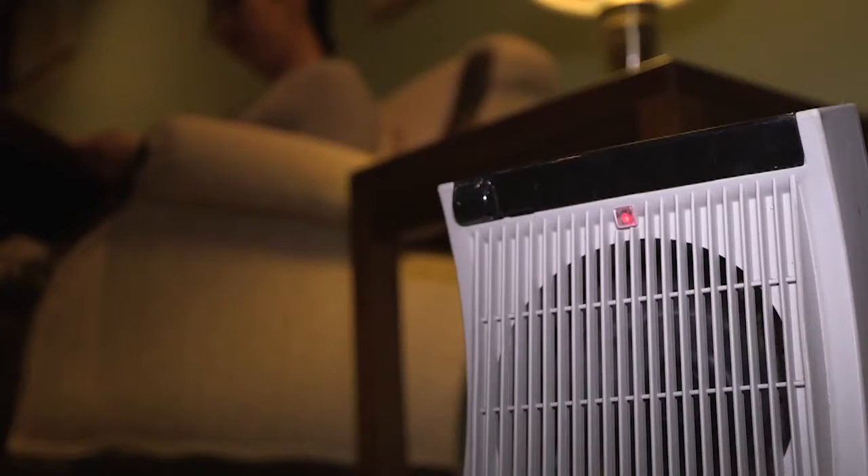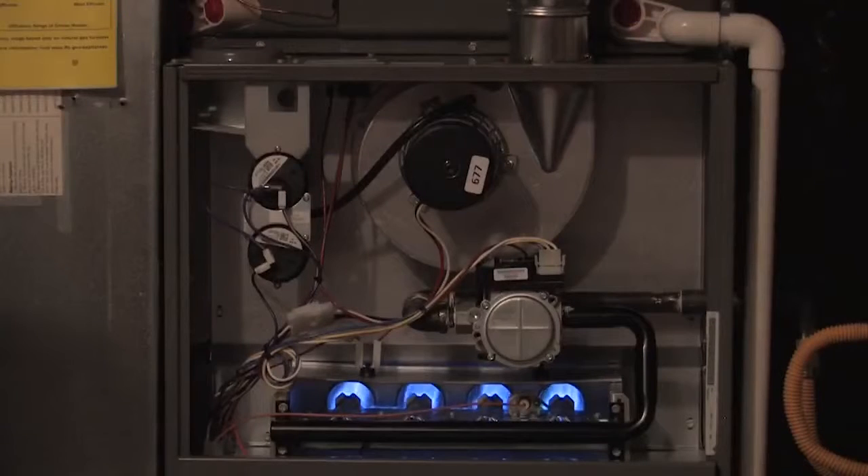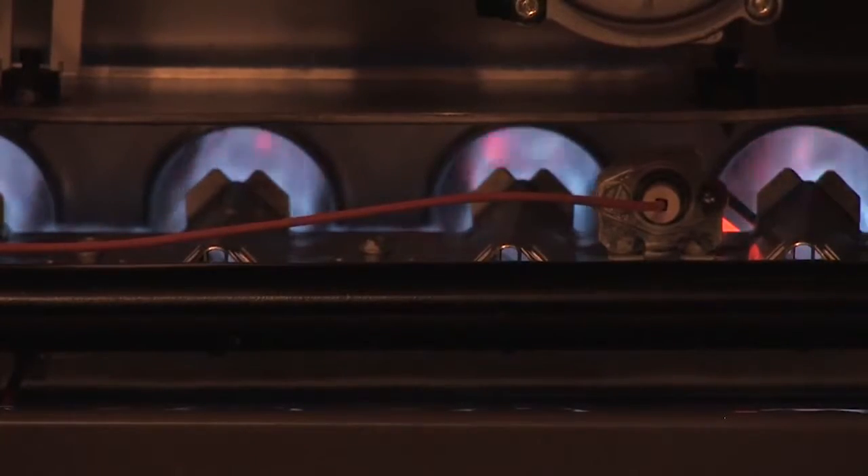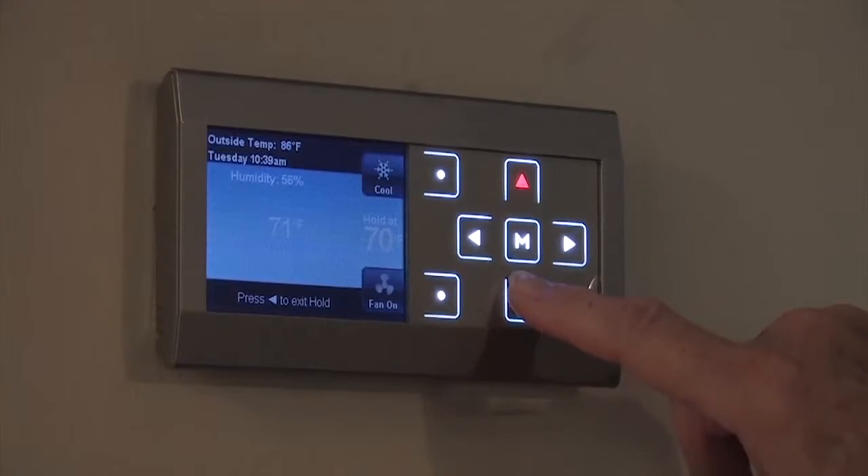And if you use a space heater, be careful. Improper use makes them the second leading cause of home fires, and running them constantly will hit you hard in the wallet. A $15 space heater running 24/7 could add over $100 a month to your bill.